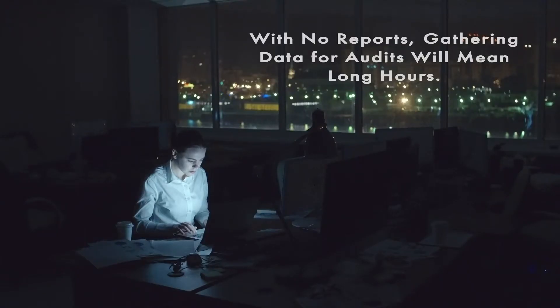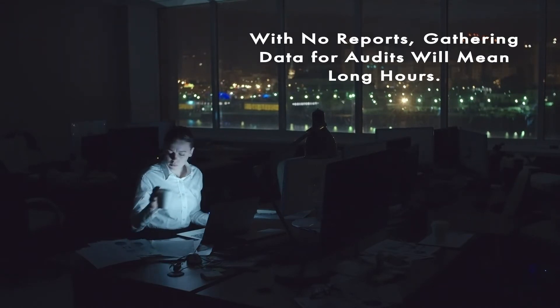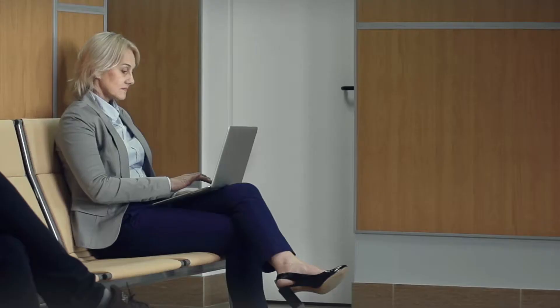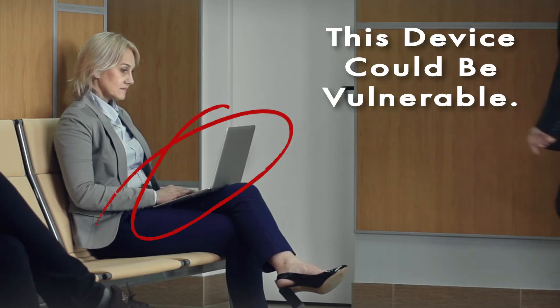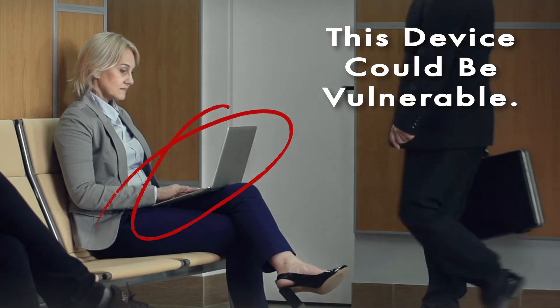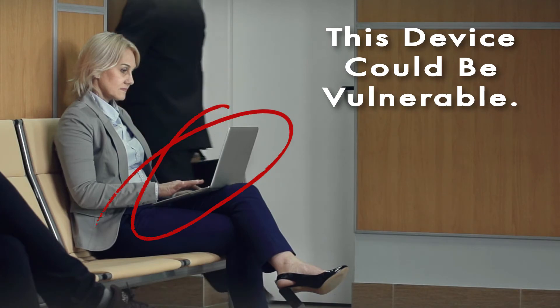There are also no generated reports to give to the executive team or auditors to prove that the work has been done. Laptops are a popular option for mobile business, but WSUS can't update devices that are out of the network. These devices are vulnerable without updates and could be a major security risk.